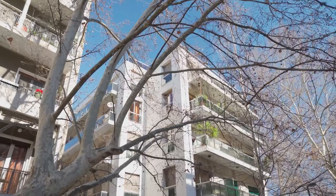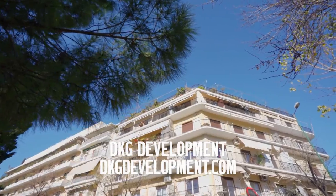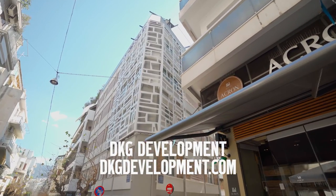I am Sander and together with my colleagues from DKG Development we recommend you the best investment opportunities in real estate in Greece.